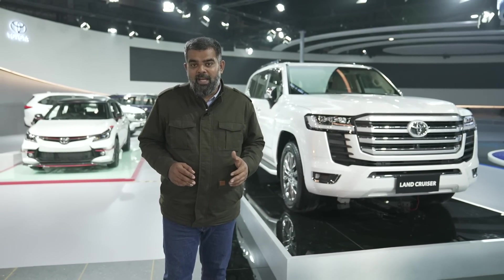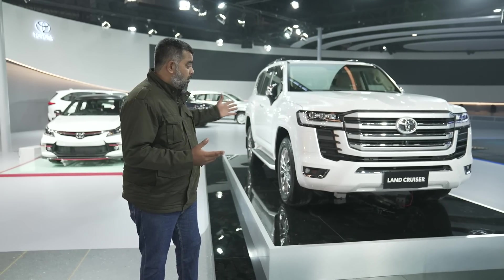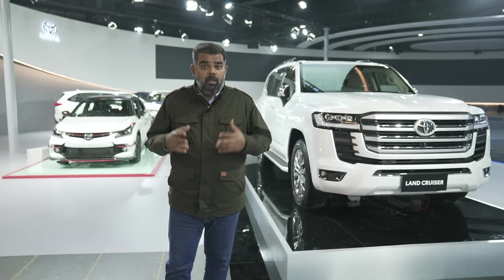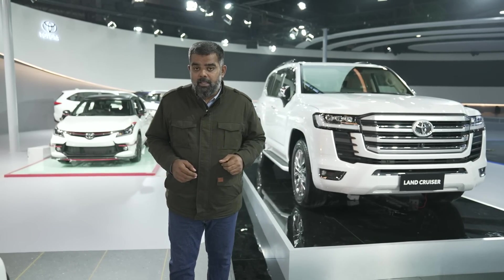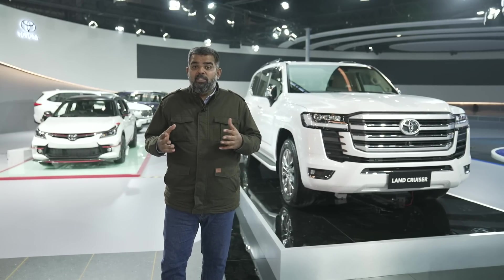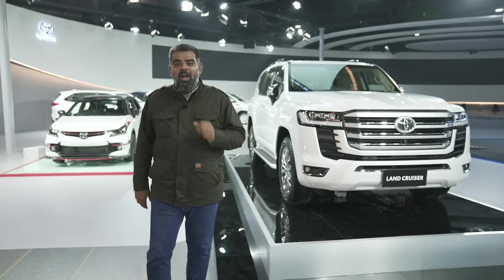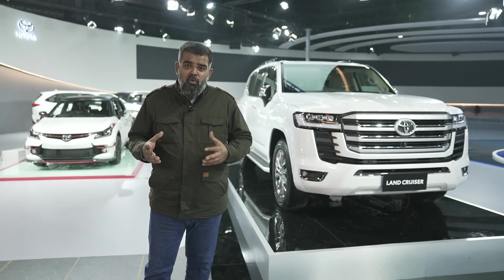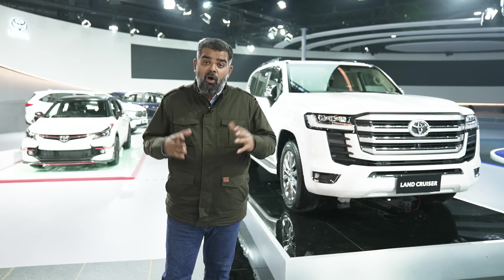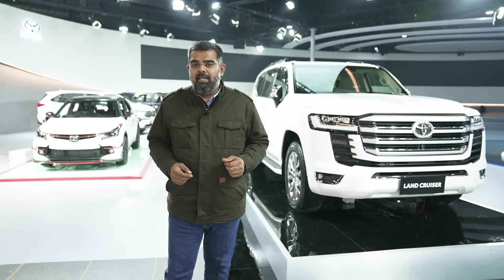We love being at the Auto Expo. It's a place where you get to see not only cars — loads of them — but also promises. Promises of the future and of your dreams. And where we are right now is where the future of automotive technology begins. We're at the Toyota Pavilion at the Expo, and the legendary Japanese car maker has brought down not only a sizable portion of its global range, but also an impressive lineup of its technology.